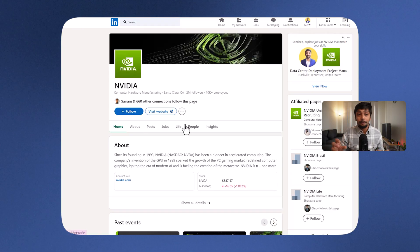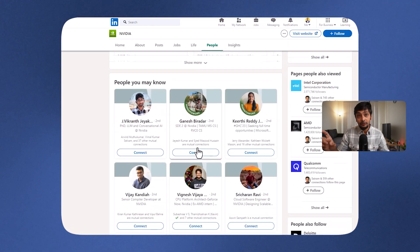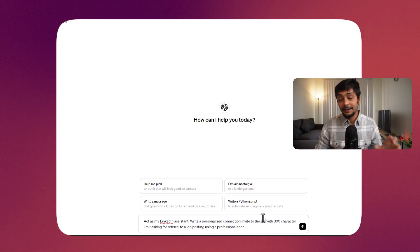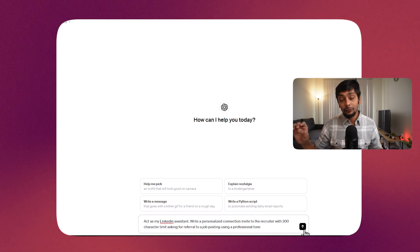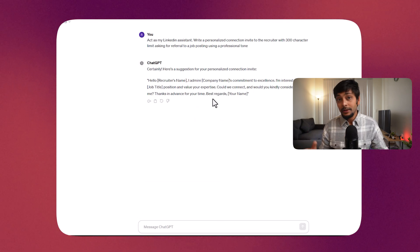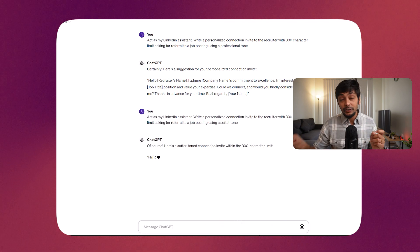If I find a job I'm interested in at a certain company, I go straight to the company page and look for people working in that specific role. Instead of sending a connection request without any note, I send a personalized connection request. To generate that message, I use a specific ChatGPT prompt: 'Act as my LinkedIn assistant. Write a personalized connection invite to the hiring manager or recruiter with a 300-character limit, asking for a referral to a job posting using a professional tone.' You can also ask for a softer or lighter tone. I would also include the job ID of that particular role in the connection invite.